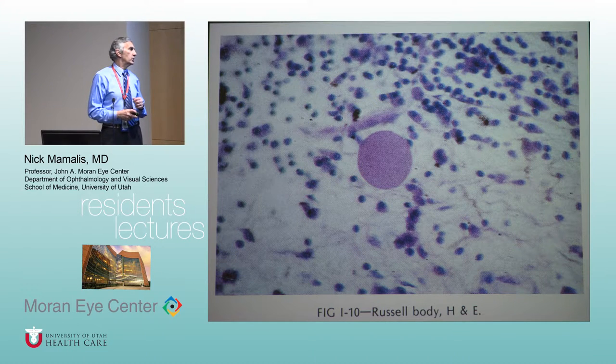The ultimate plasma cell gets so stuffed with antibody that it pushes the nucleus out, and you end up with a bag of just antibodies — this becomes what's called a Russell body. This is a sign of really chronic inflammation.